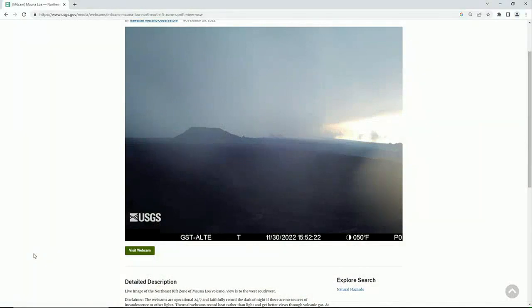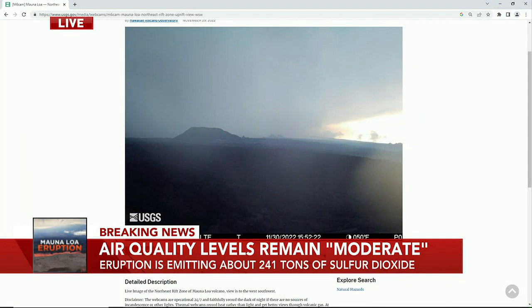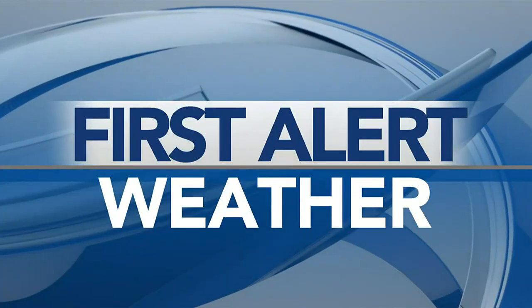Here's the latest photo taken of the eruption from the USGS's field cameras. The latest VOG data from UH researchers show that air quality levels remain moderate right now, and the eruption is emitting about 241 tons of sulfur dioxide every day.